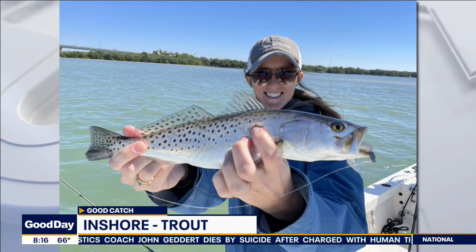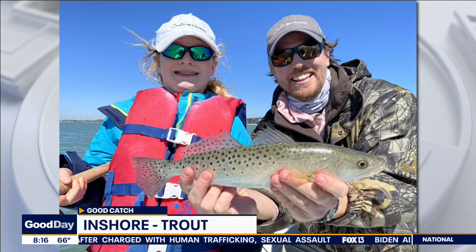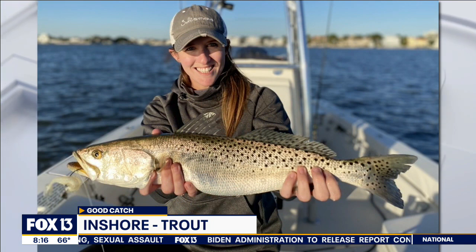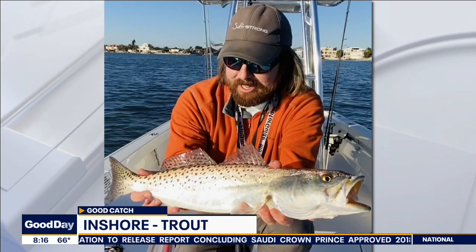We're seeing the pompano start to show up inshore. They're biting really well around Shell Key, Egmont Key, Fort DeSoto, Anna Maria — those sandy edges where pompano cruise looking for crustaceans along the bottom.